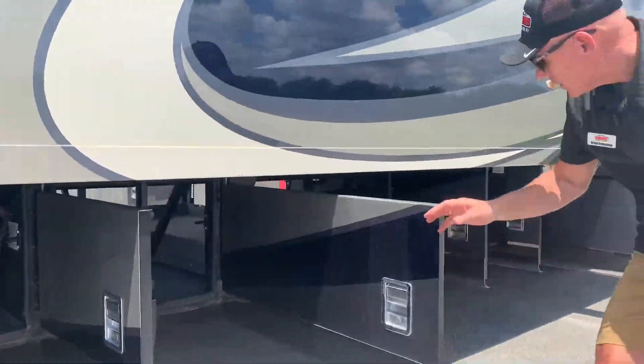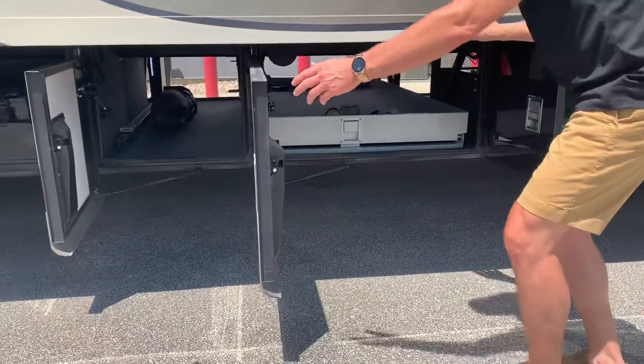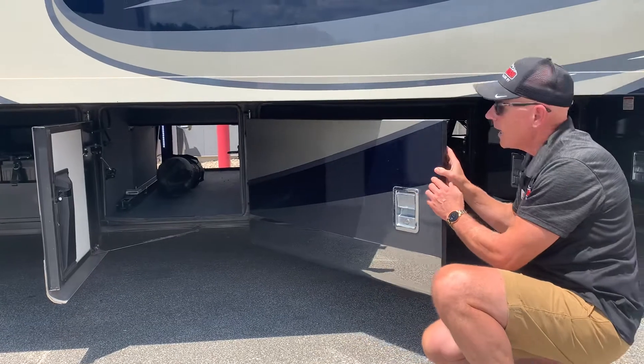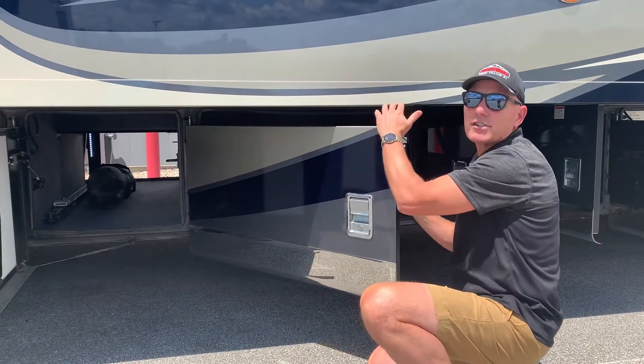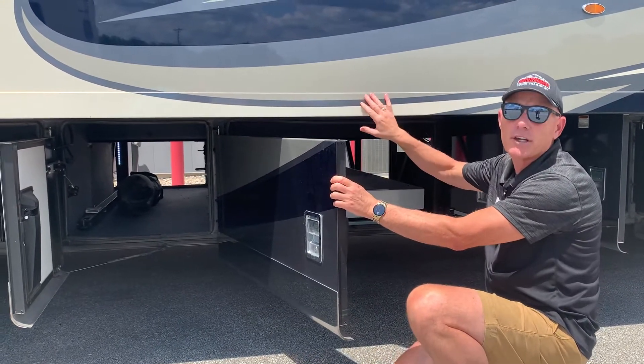Then you have your cargo bays. What's really interesting is on these bays — if you look at these doors — they have what's called the slipper hinge. The way this hinge works, when I begin to close it, the door actually rises and then comes back down. That way there's no fear of ever hitting your slide.